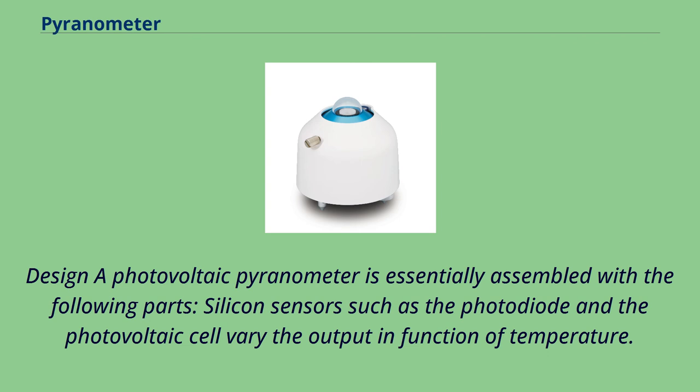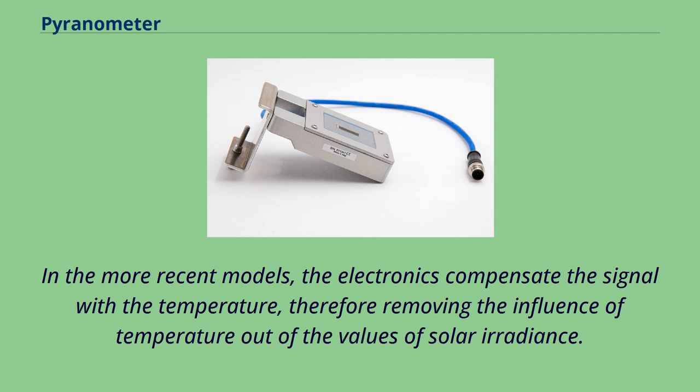A photovoltaic pyranometer is assembled with several parts. Silicon sensors such as the photodiode and photovoltaic cell vary their output as a function of temperature. In more recent models, electronics compensate the signal with temperature, therefore removing the influence of temperature from the values of solar irradiance.